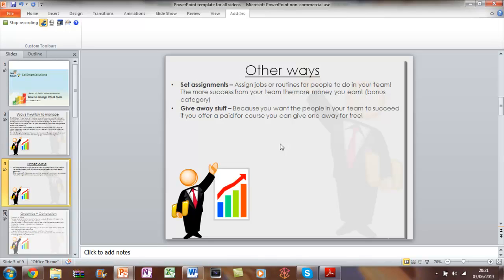Give away stuff — if you've already got a paid course, you can give it away for free, because at the end of the day you want people to succeed, and that will ultimately make you more money. To find out more about that, definitely watch the bonus category — that's really important. I hope you've enjoyed this video and I'll see you in the next one.